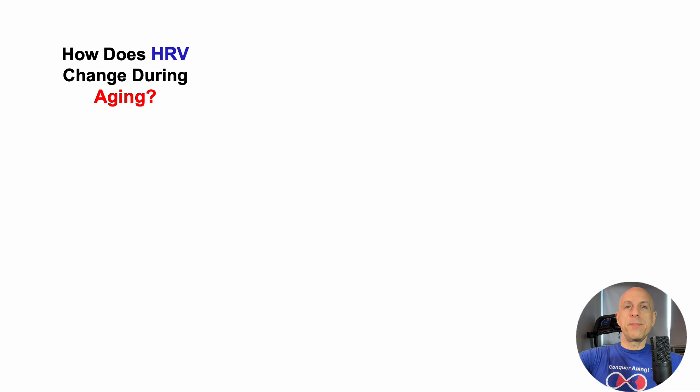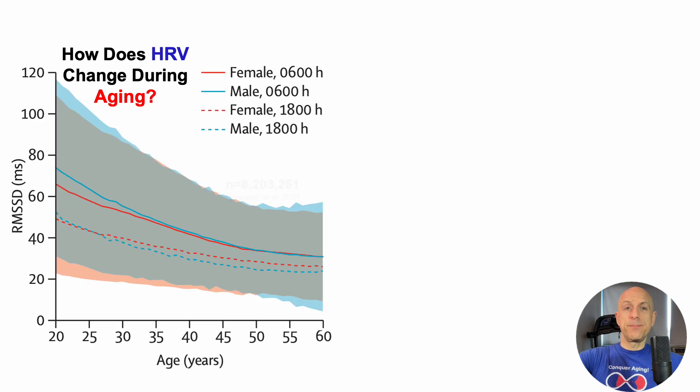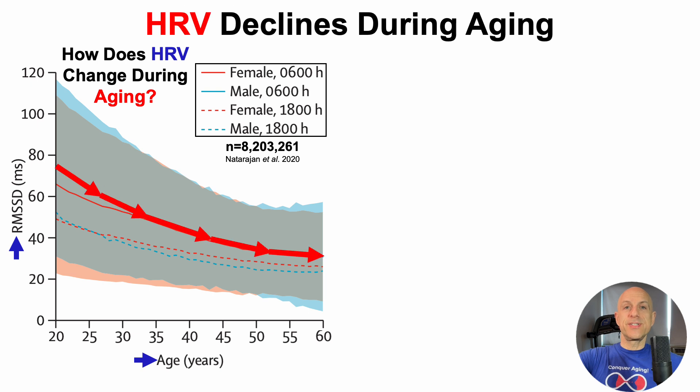How does heart rate variability change during aging? This is a study that included 8.2 million people. On the y-axis, we've got the heart rate variability measure — the root mean squared of successive differences, which is what Whoop provides. On the x-axis, we've got age from 20 to 60 years. There are two lines: the solid lines are HRV data generated at 6 in the morning, and the dashed are HRV generated at 6 at night. Regardless of when it was measured, there is an age-related decline in heart rate variability.